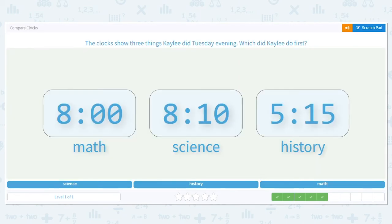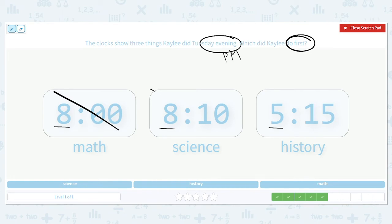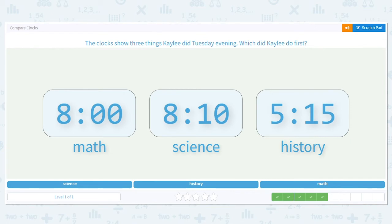Next one: the clocks show three things Kaylee did Tuesday evening — which did she do first? Still p.m., but we want the earliest time. She had 8:00 for math, 8:10 for science, and 5:15 for history. Which hour is the lowest? Five — 8:00 and 8:10 come after 5:15, so she did history first.